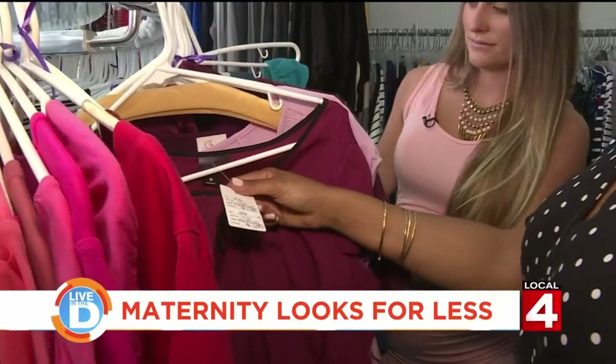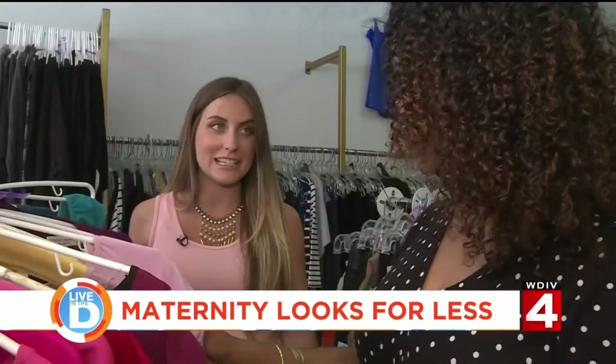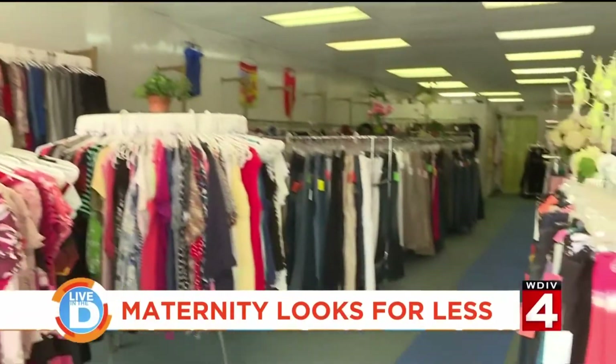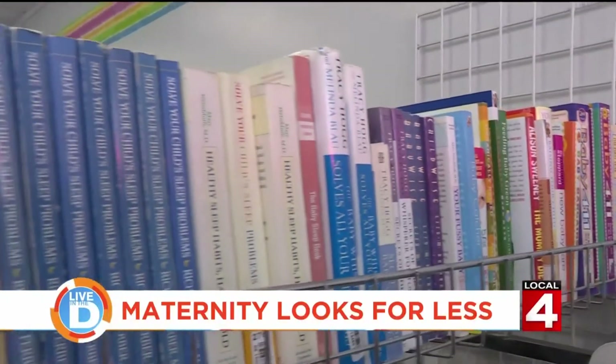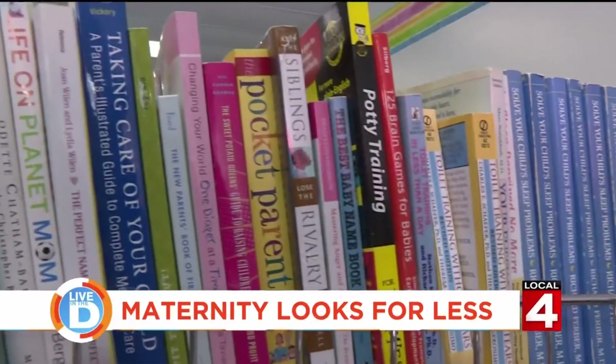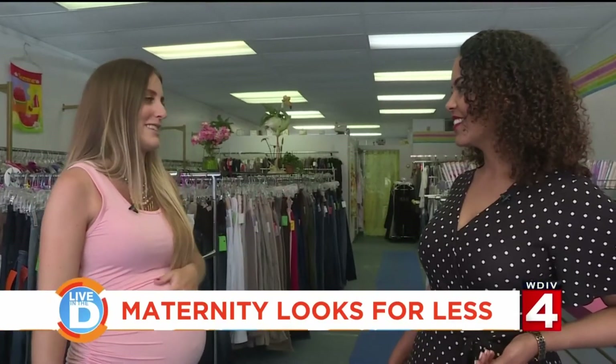These prices are great — really. Six, seven dollars for a nice maternity top, you can't beat it. The possibilities seem to go on and on around the store and included items such as books, videos, and other mom-to-be items. It's a short amount of time and you want to look your best, so I think this place is awesome.